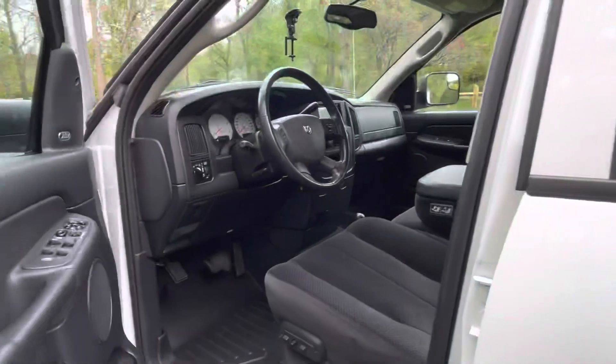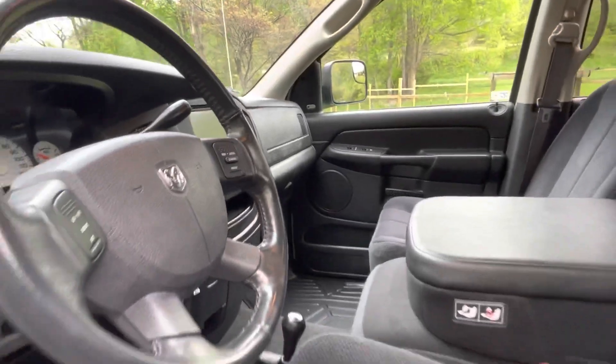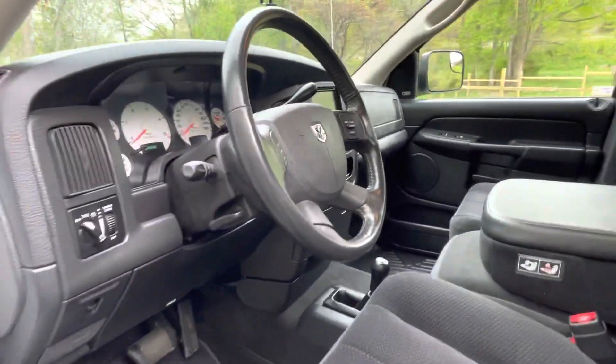Let me show you the inside. It has a power seat, floor shift four-wheel drive, steering wheel controls, and an Infinity sound system. This truck has all power options that all work excellent, and even has the adjustable pedals.